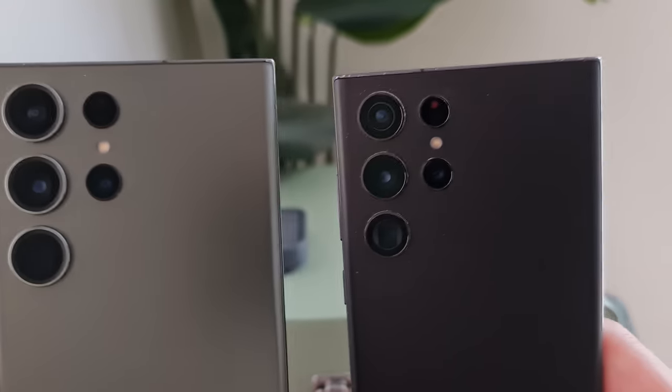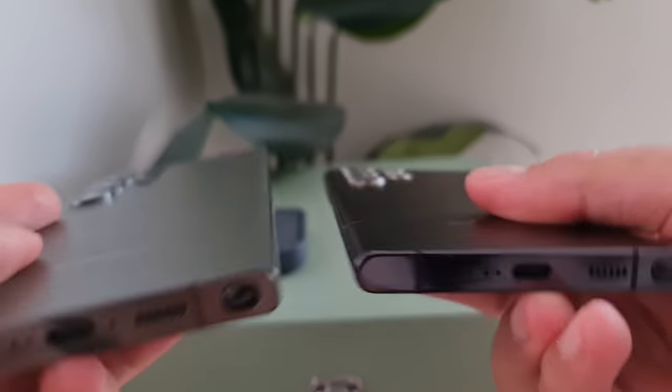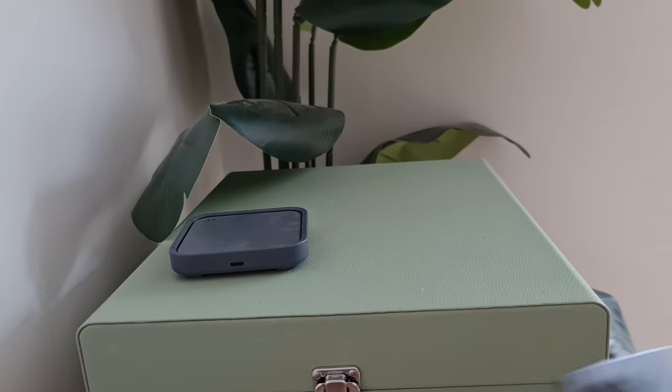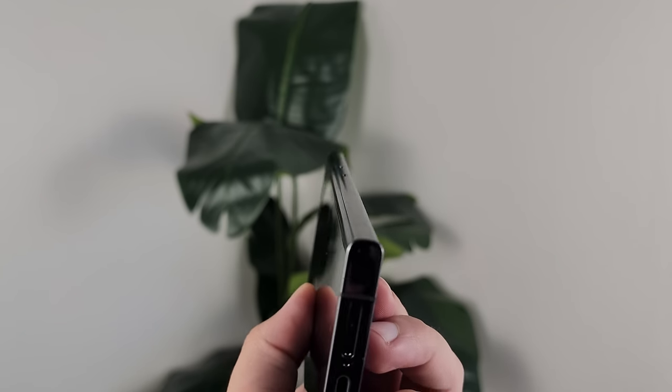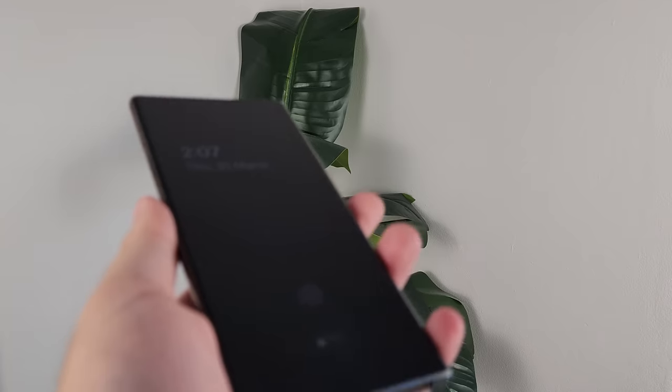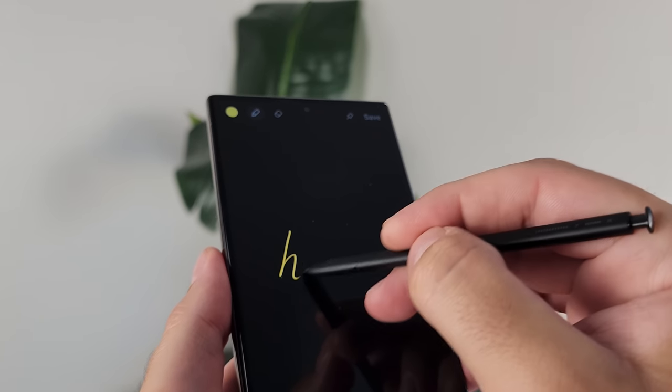Surface level it looked identical, but what I really appreciated with this design is how much more comfortable it is to hold in the hand thanks to those flatter side rails. Particularly with a phone this large, you really do start to appreciate that. The flatter display on the front also means my S Pen gets more room to travel, and I've had fewer accidental touches.